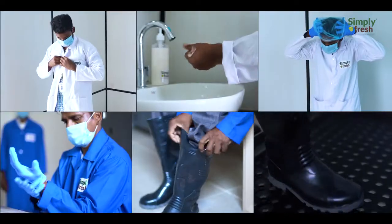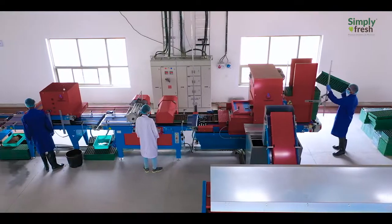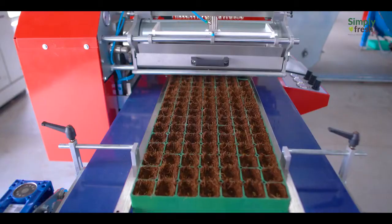Simply Fresh is committed to food safety, hygiene, and traceability of all produce. These plants are grown using precision farming techniques — soilless cultivation right from seeding to harvest.